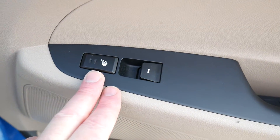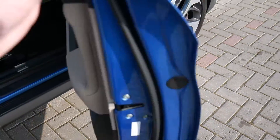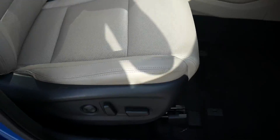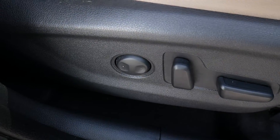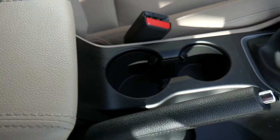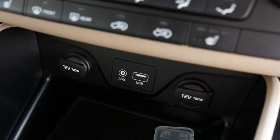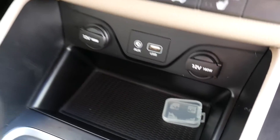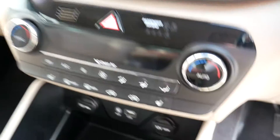The seats in the back are also heated and we have electric windows in the rear as well. Moving into the front, electrically adjustable seats both sides with electric lumbar support on the driver's seat. Armrest there with some storage inside, a couple of cupholders, six-speed manual gearbox, USB, auxiliary input, a couple of power sockets, dual climate control with the heated front seat controls.